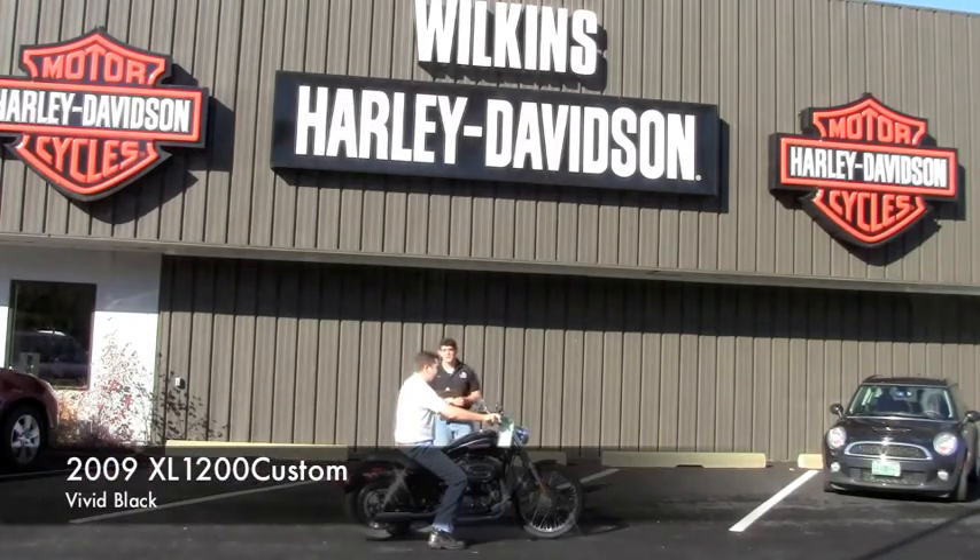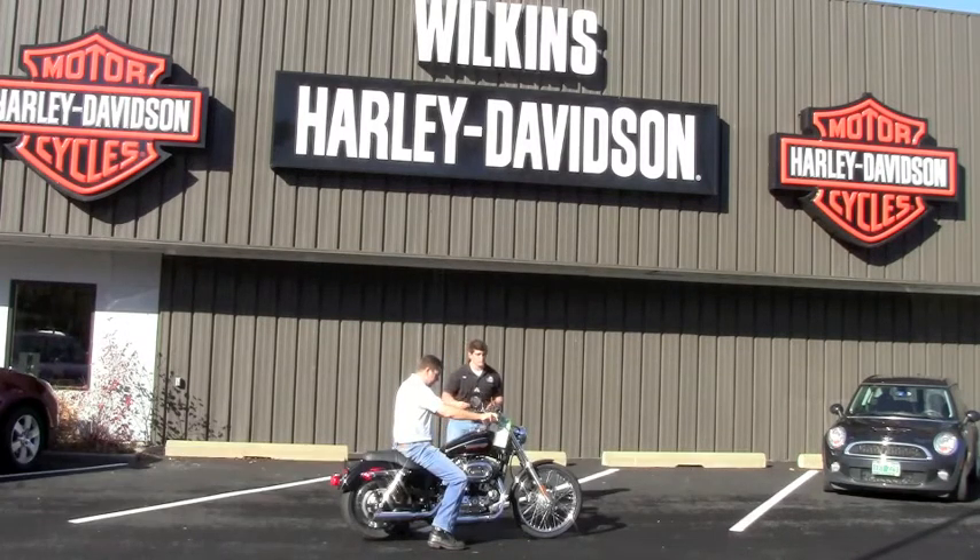Here we have a 2009 Sportster Custom. This bike also has just about 3,000 miles on it. Brand new tires. Very clean motorcycle. This bike runs like new.